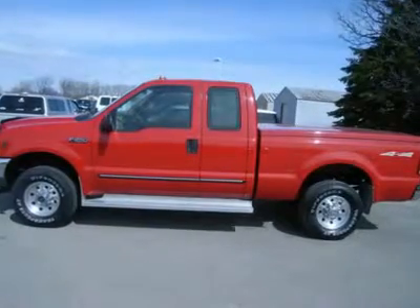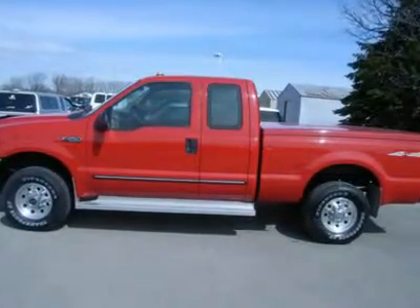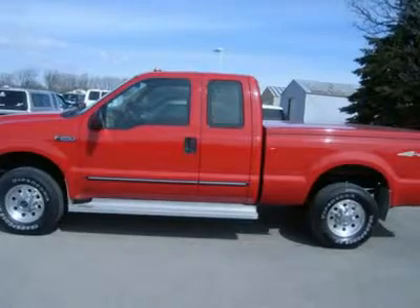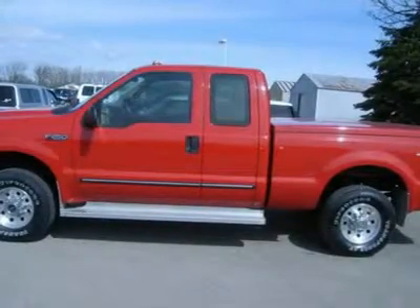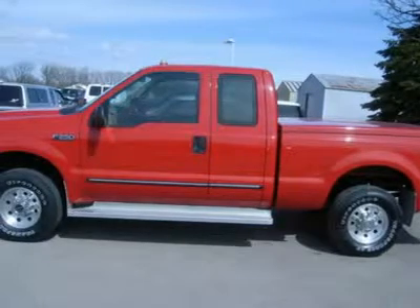5.4 liter V8 engine, super cab extended cab 4 door, short box, XLT package, tan cloth interior, 40-20-40 split bench seating.